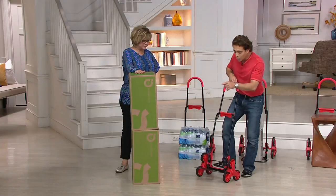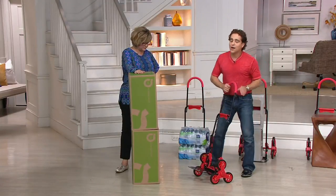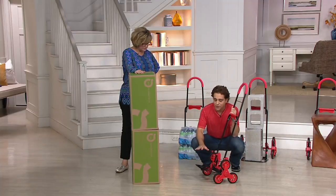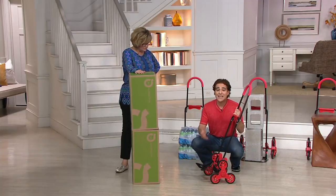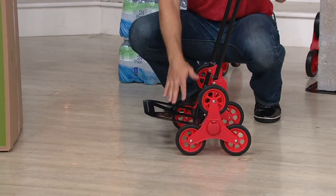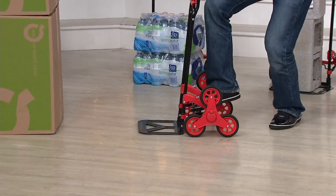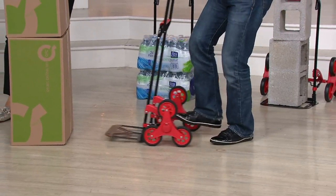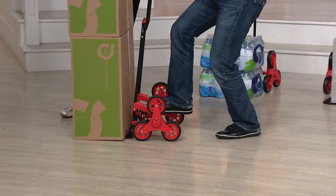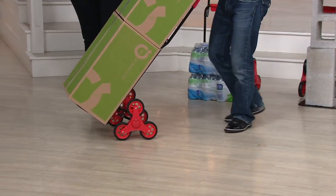It locks into place. One more feature related to the swing action: other stair climber dollies have elevated toe plates, meaning you have to pick up a heavy box to put it onto the plate. Because of this swing action, the toe plate is flushed to the ground, so you can actually go right inside without having to pick up anything and pull it up.